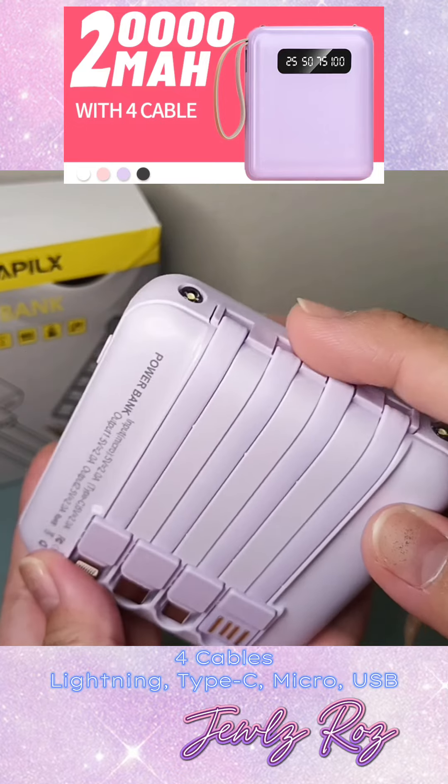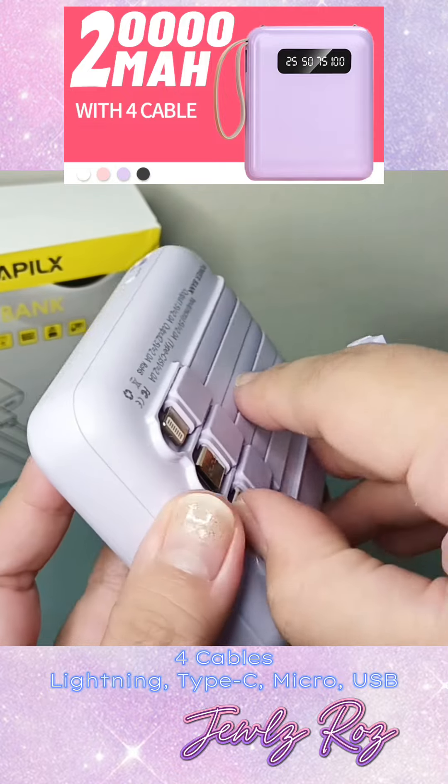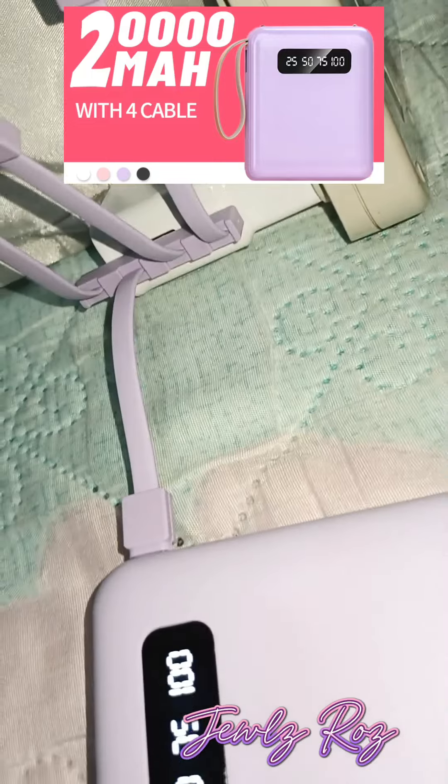Second, it already has attached cables, and you don't need to use separate cables pa. It has lightning, type-C, micro-USB, and USB cables. Plus, you can even use the built-in cables to charge your power bank.